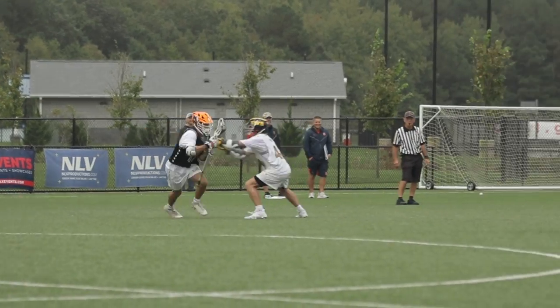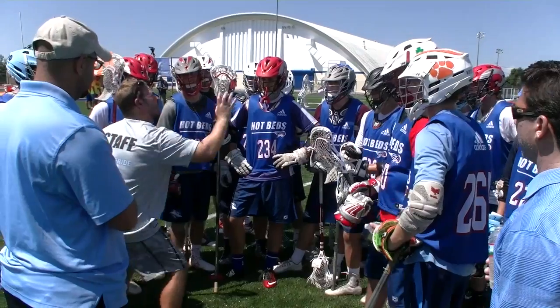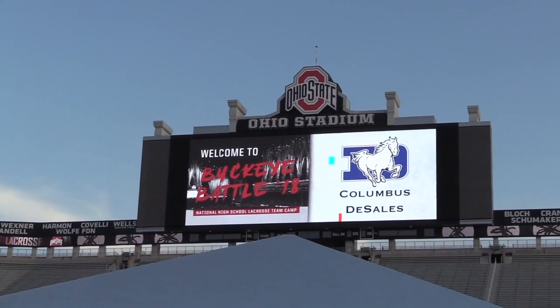The b-roll you gather should be approximately 70 percent gameplay, 20 percent sideline and college coaches shots, and 10 percent venue.